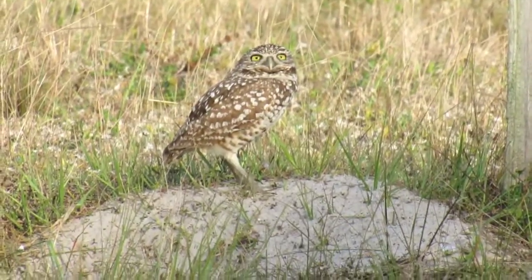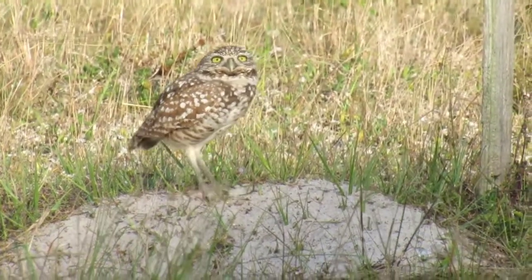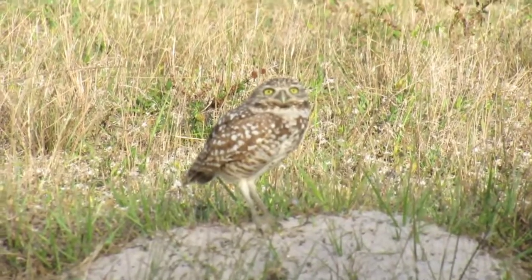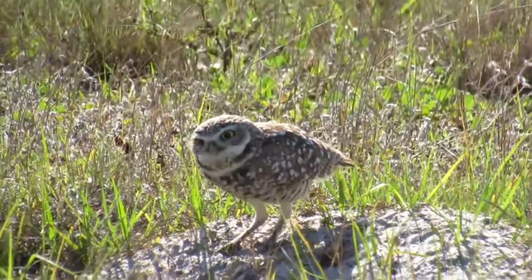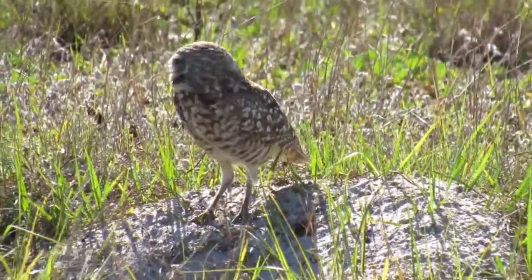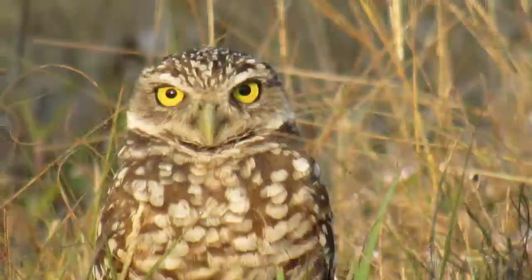At less than a foot tall, the burrowing owl is one of the smallest owls, and of the 171 species of owl, the only one that lives underground. Unlike the western species of the burrowing owl that lives in an abandoned prairie dog burrow, here in Florida, our burrowing owls dig their own burrows. Check out this burrowing owl using his sharp talons to push the dirt behind him.